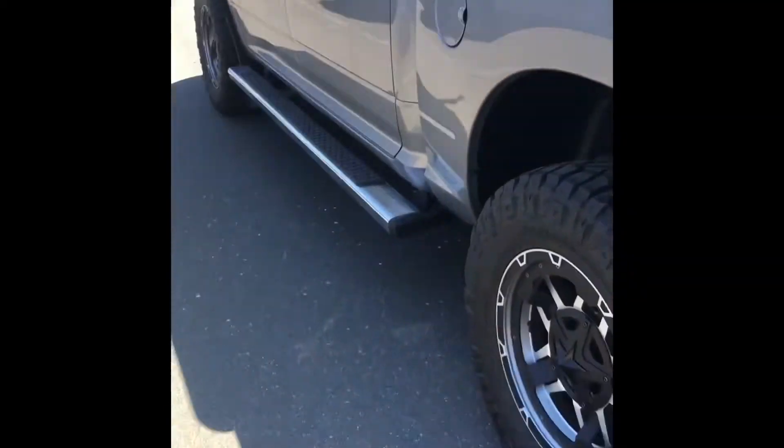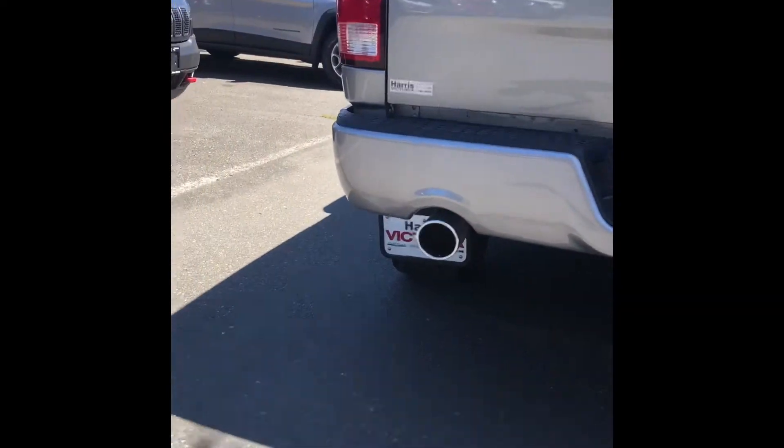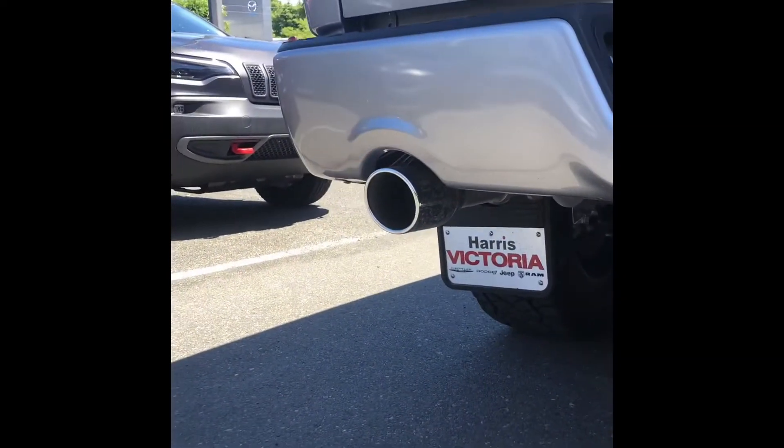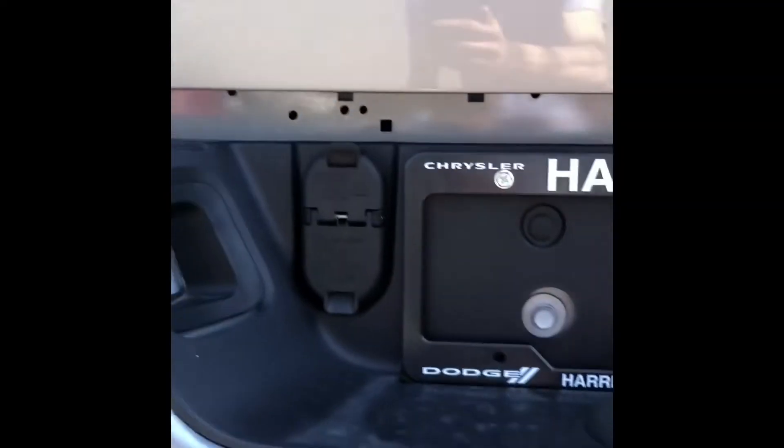It's got aftermarket rims and rubber, side steps, tonneau cover. We got the dual rear exhaust out the back with the beautiful chrome exhaust tips. Coming up here we do have the hitch receiver, wiring receivers and the backup camera.